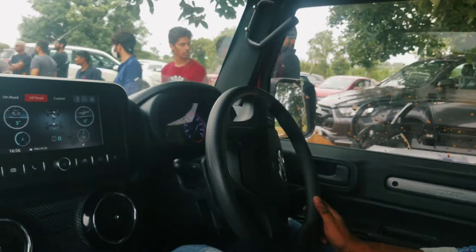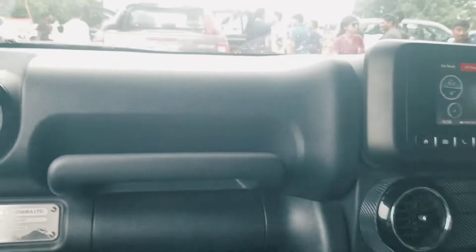It was a very good experience of Mahindra Thar off-roading with our brother Naresh. Thank you guys.